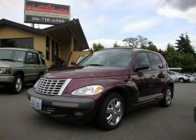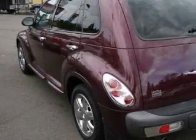This is a 2002 Chrysler PT Cruiser — space, utility and fun in one unique package. It has a 2.4-liter four-cylinder engine and a five-speed manual transmission.